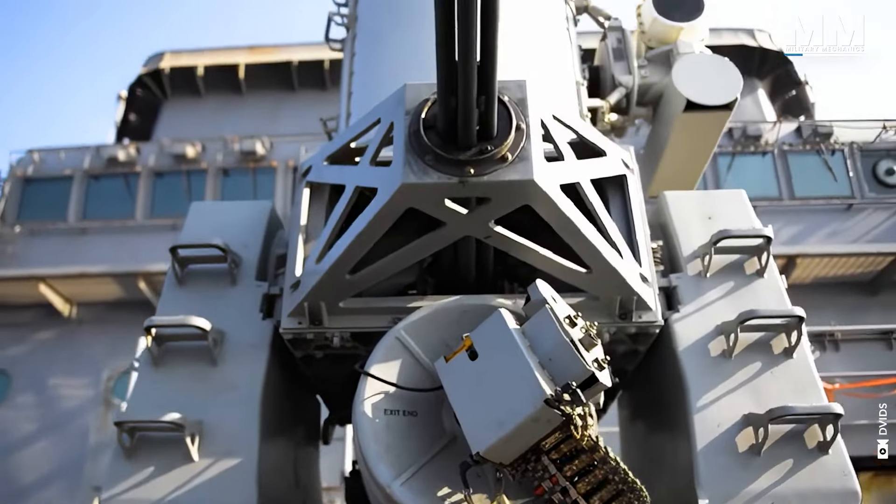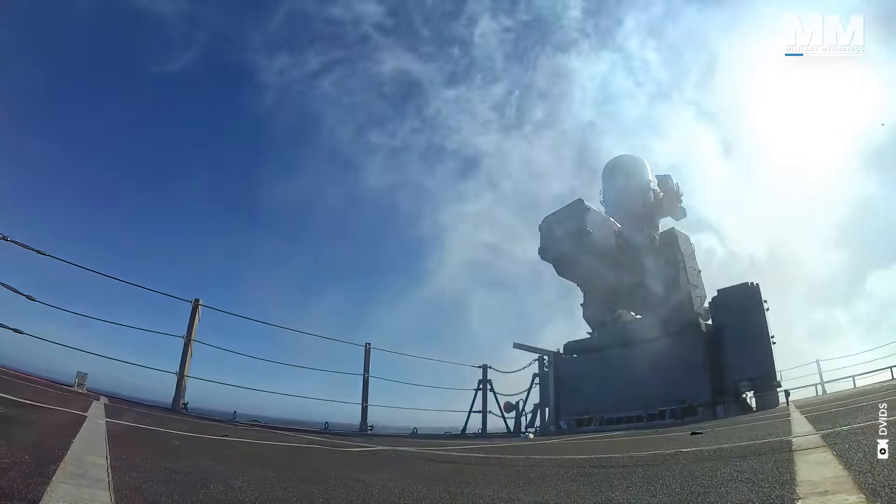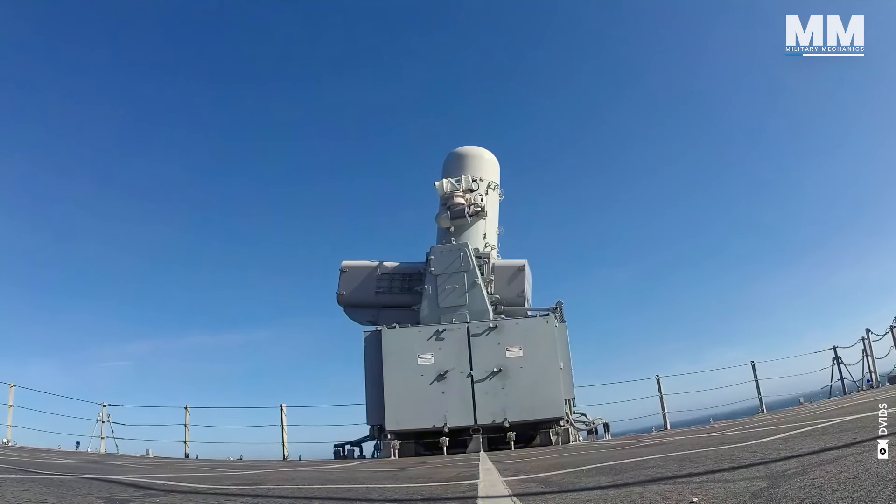Block 1B systems can be linked with the RIM-116 Rolling Airframe Missile (RAM) or C-RAM systems.